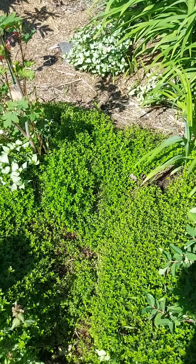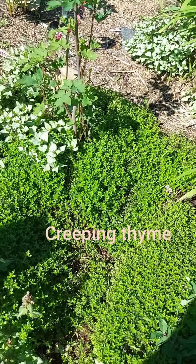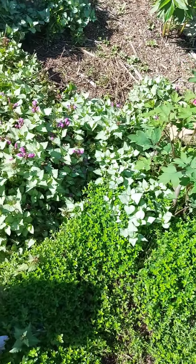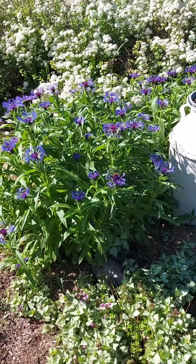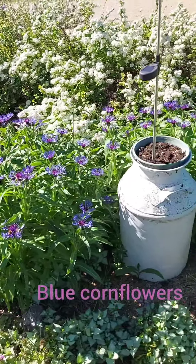They're really coming nicely. I'm just going to flip the camera around and show you. So I've got some creeping thyme here, and these are the blue cornflowers.